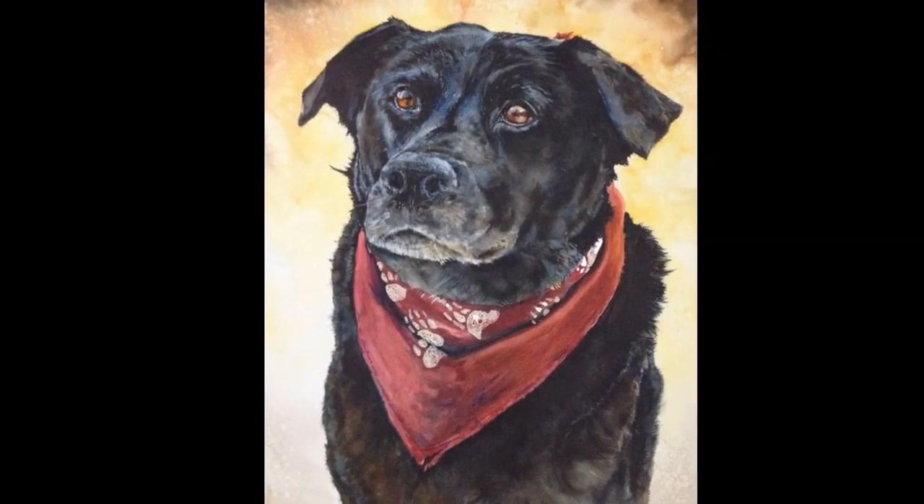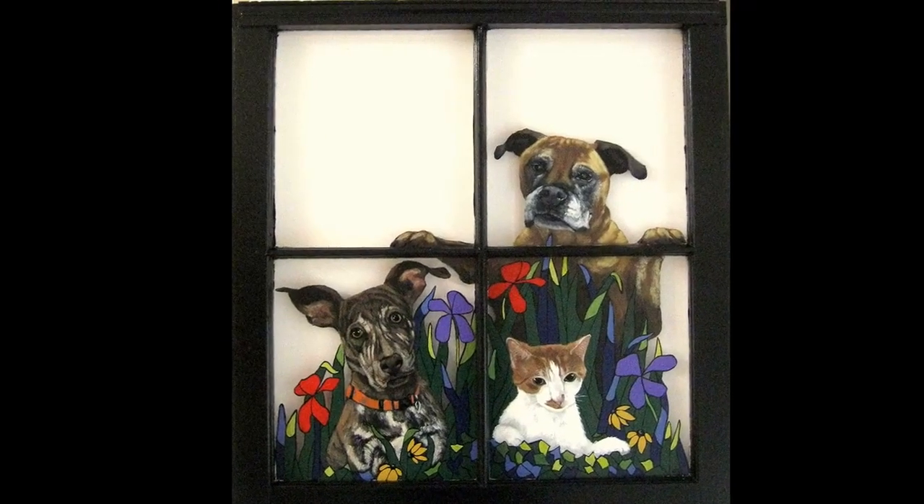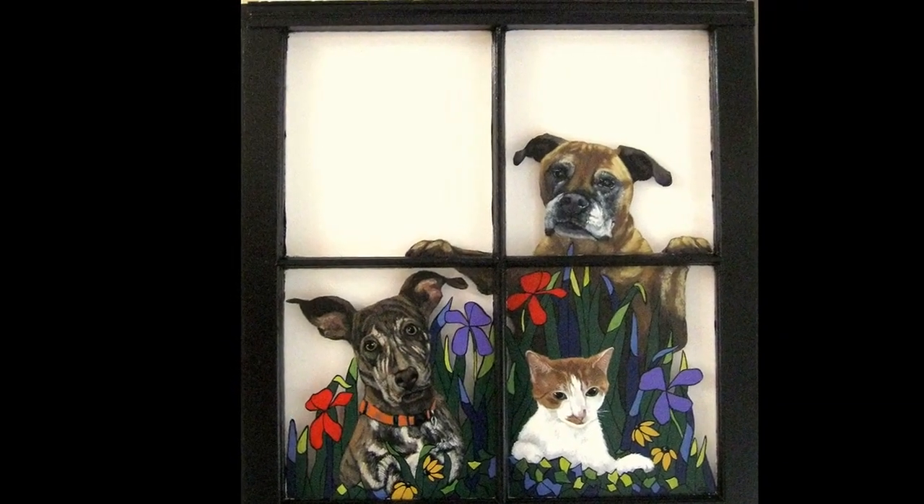Google's Pet Portraits lets you find art look-alikes for your furry friend. Google has announced an exciting new feature for its Arts and Culture app: the ability to search through thousands of paintings to find a look-alike for your pet.